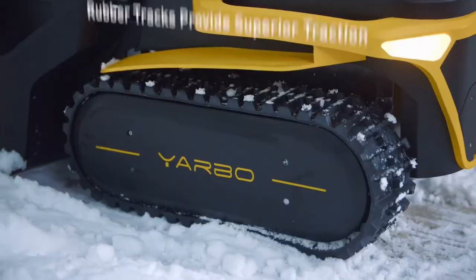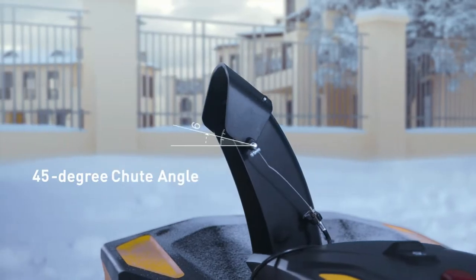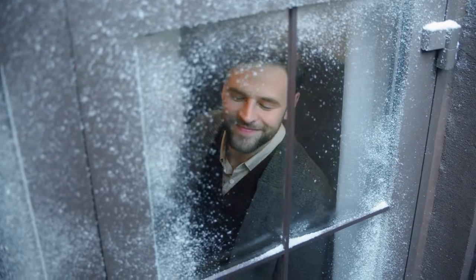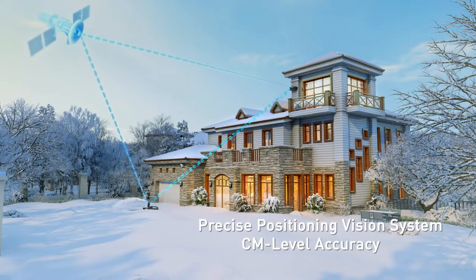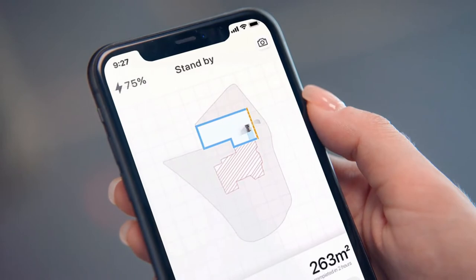The combination of YARBO body and snow blower module can help you remove snow from your driveway, sidewalk, and your yard. You can easily start and control it on the smartphone. Precise Positioning Vision System provides centimeter-level accuracy positioning without perimeter wiring, and you can monitor the work in real time on the app.